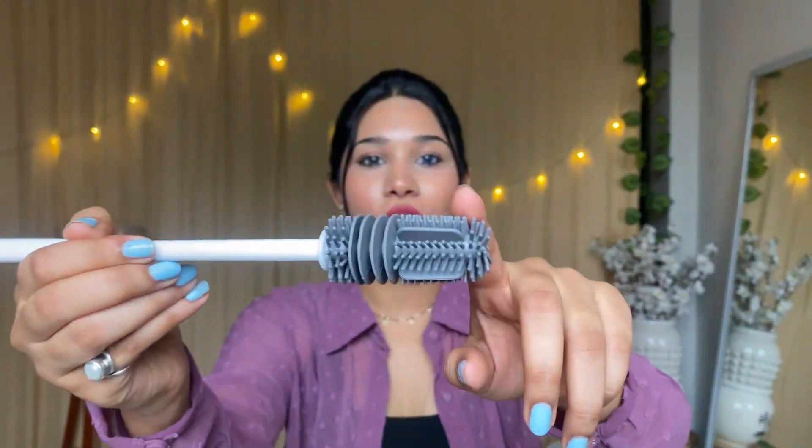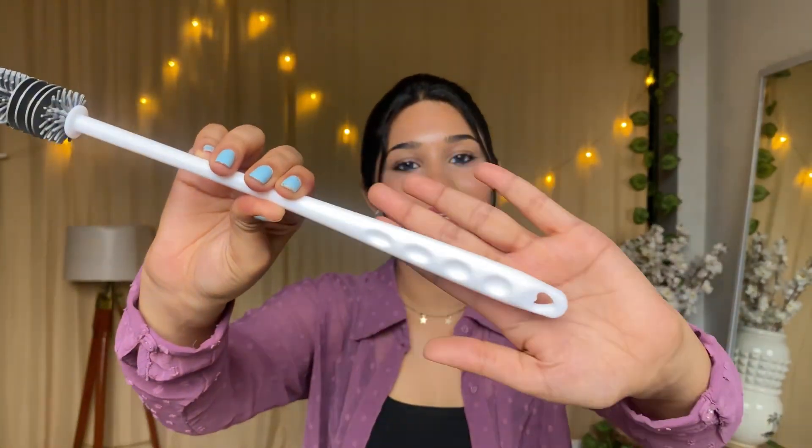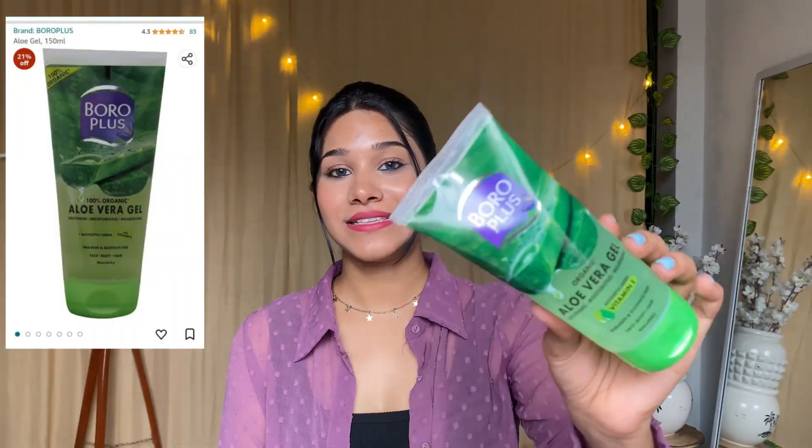The next product I ordered is a bottle cleaner with a long handle. It has a silicone tip which will clean inside the bottle. This brush I really like — the price is very affordable at just 59 rupees without any extra shipping charges. At the end there's a hole so you can hang it easily.